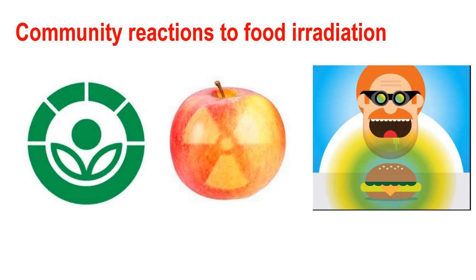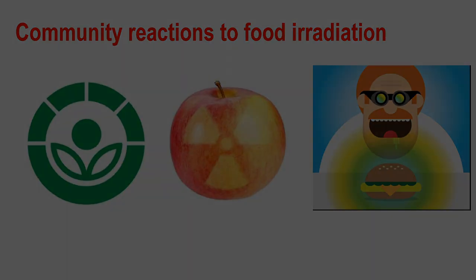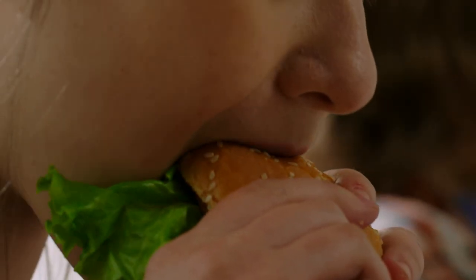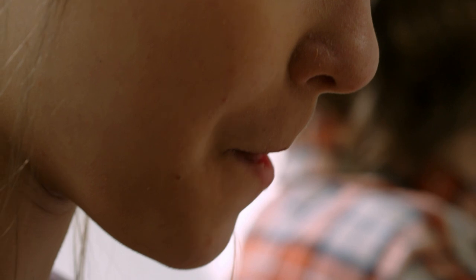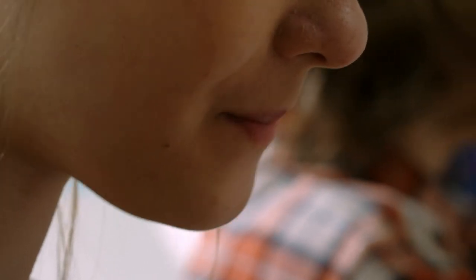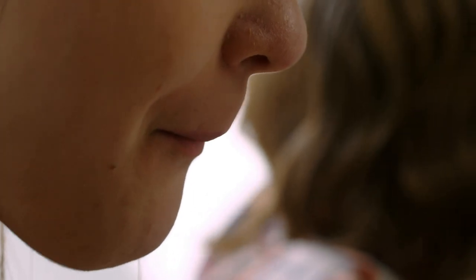Although food irradiation helps the food industry in many ways, people have expressed a number of concerns. One concern is radioactivity — the belief that irradiated food becomes radioactive and therefore harmful to eat. However, irradiated food does not become radioactive. Extensive testing has demonstrated that irradiating food is as safe as canning, pasteurizing, and freezing.